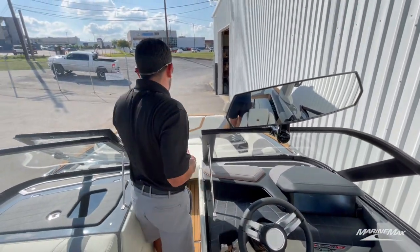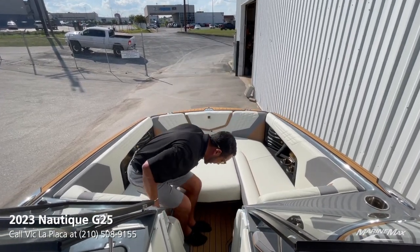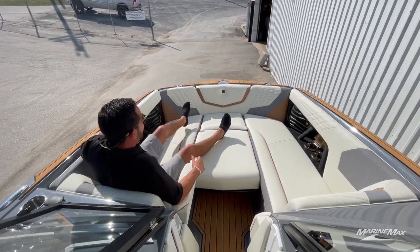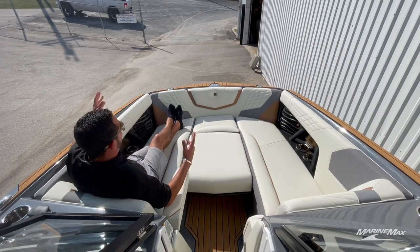Up on the front, this boat is equipped with the bow filler cushion, giving you playpen-style seating up on the bow. Plenty of room for people — we have flip-up armrests. It's just the perfect place to lounge out and enjoy the ride out on the water.